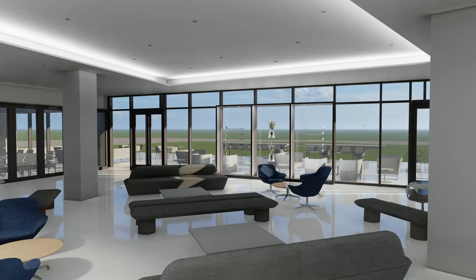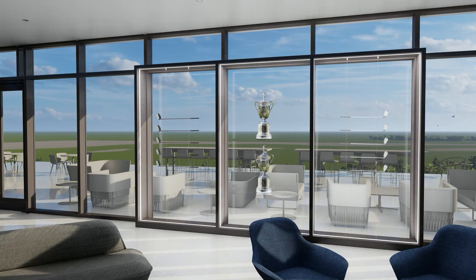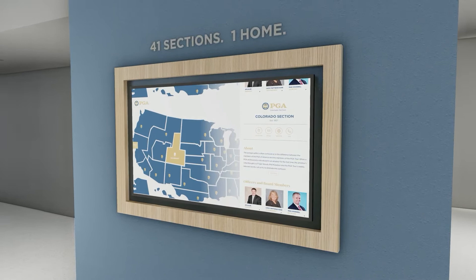Climbing upstairs to the fourth floor, visitors are met with the true hero shot of the home of the PGA — the bird's-eye view of the course in Frisco. Memorabilia is displayed front and center in a see-through lit case that allows the viewer to get a glimpse of the past with a view of the future. The interactive digital map, easily updated, provides viewers the chance to learn where current and former board members come from and helps build a sense of unity while showing diversity of locations and backgrounds.